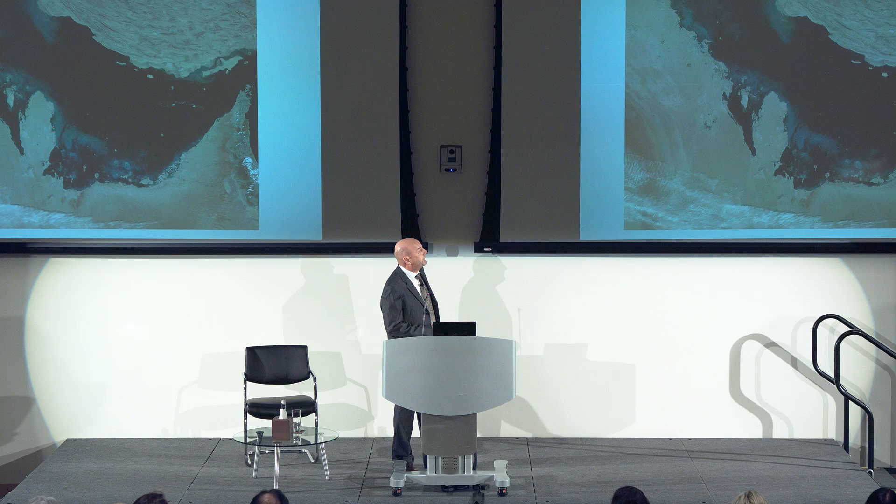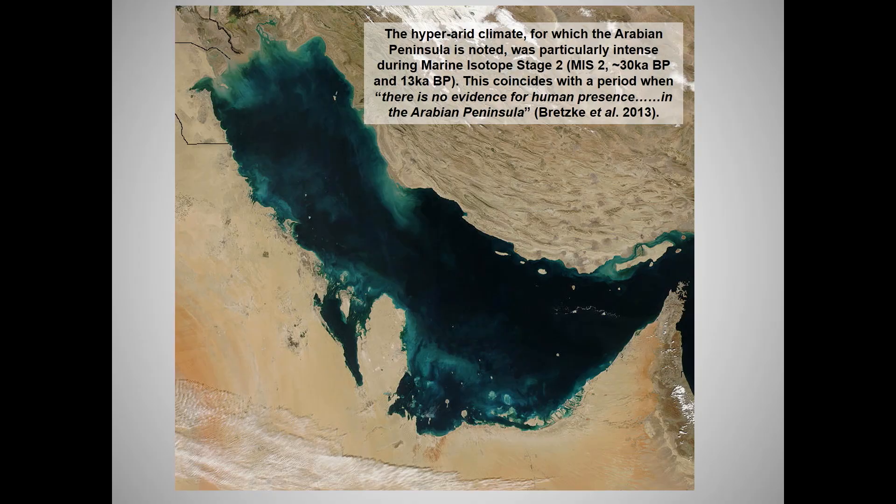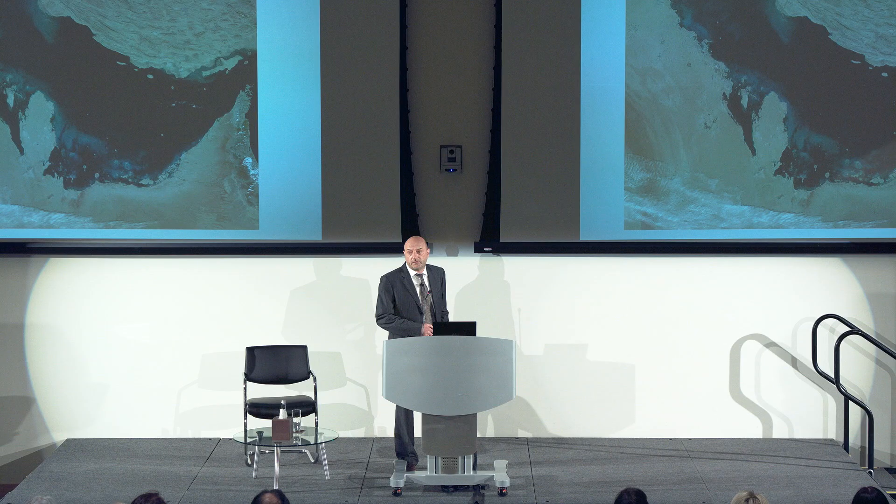It's an area of 250,000 square kilometres that was once dry land. If we take this out of the equation, we're missing a big chunk of the jigsaw of prehistory for this region.